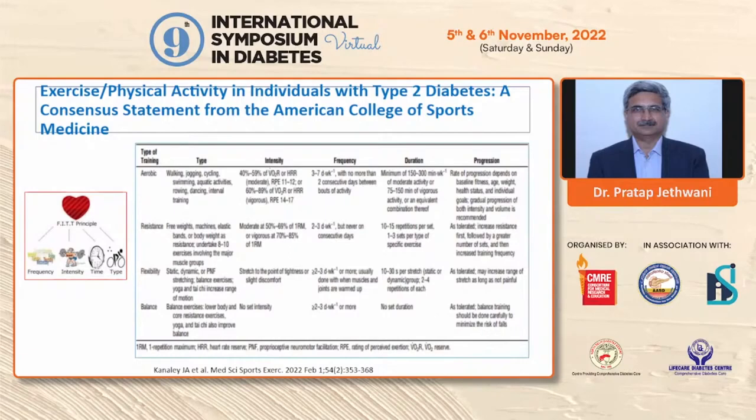Whenever designing an exercise plan for a patient, you must follow the FIT principle: type of exercise, frequency of exercise, and intensity and timing of exercise — these must be communicated when prescribing an exercise plan.